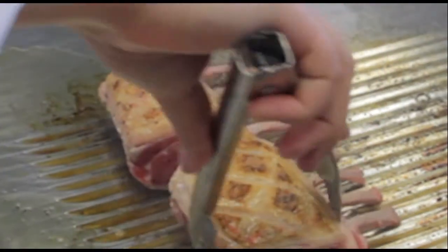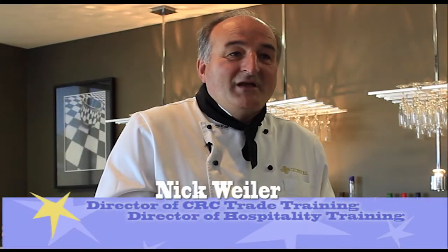My name is Nick Boyler. My role is Director of Trade Training, but my main role is Hospitality Training.